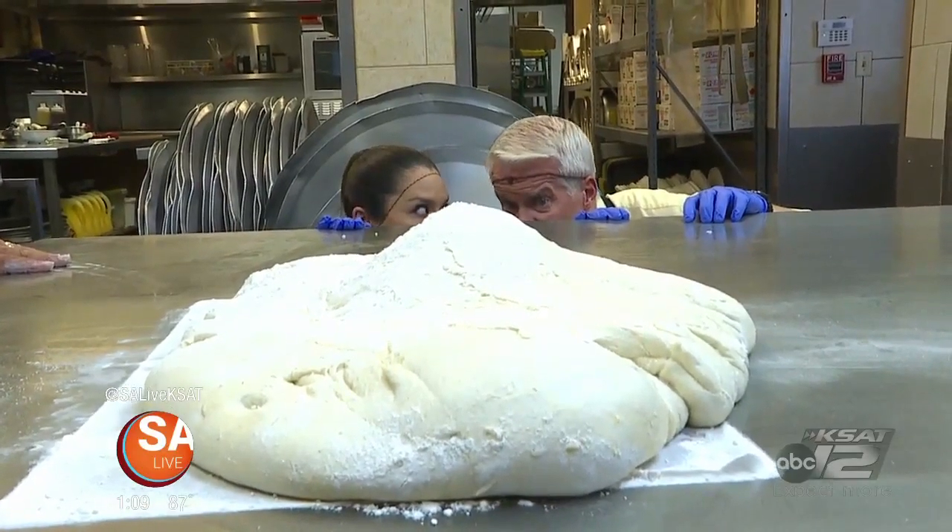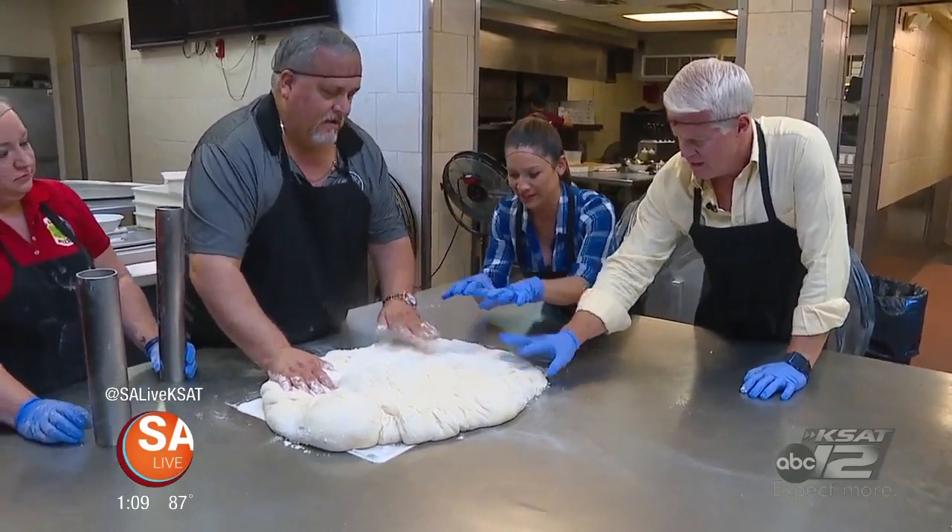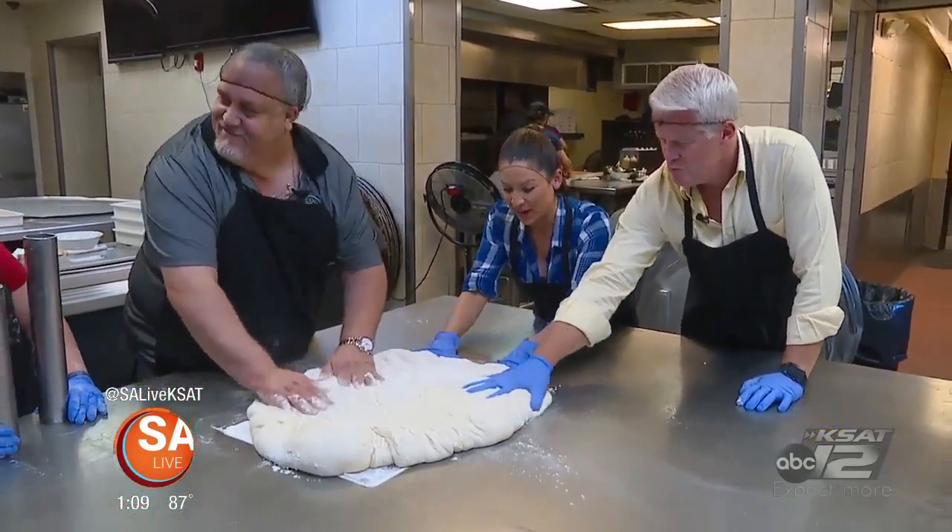That's a lot of dough. How many pounds of dough is this? It is 17 pounds. 17 pounds.